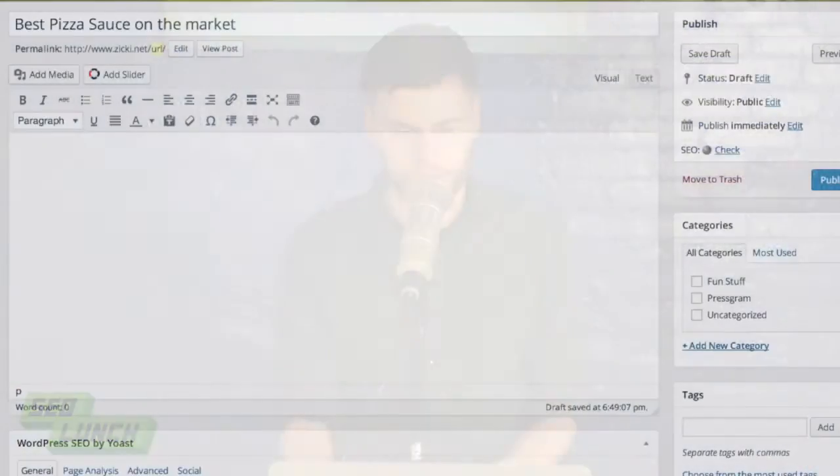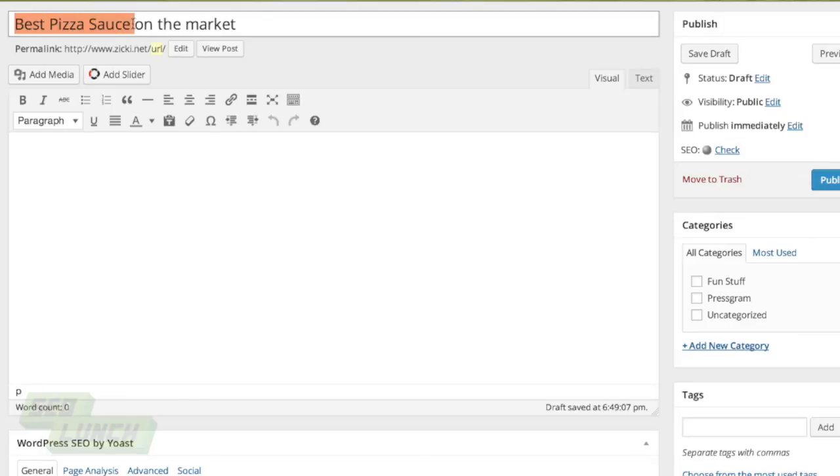That includes the title as well as the permalink of the page. When crafting your article — using our pizza sauce example — we have 'best pizza sauce' as the title. This is the keyword we want to rank for. Why this is important is because we're going to rank for 'best pizza sauce.'